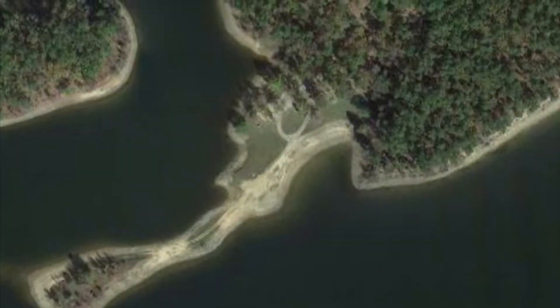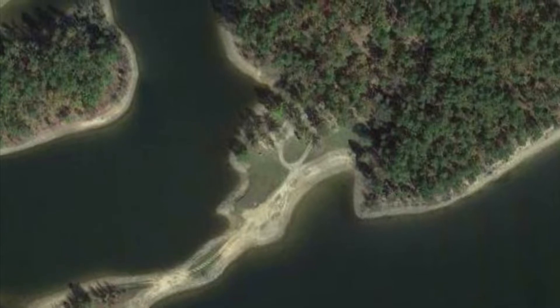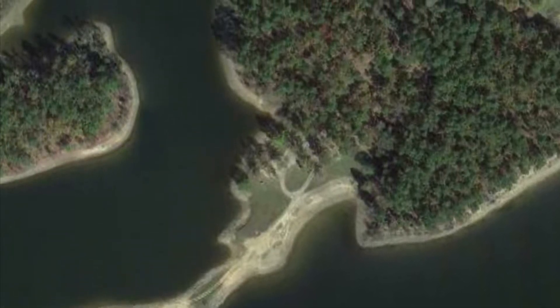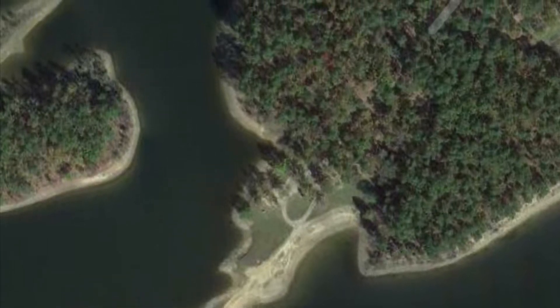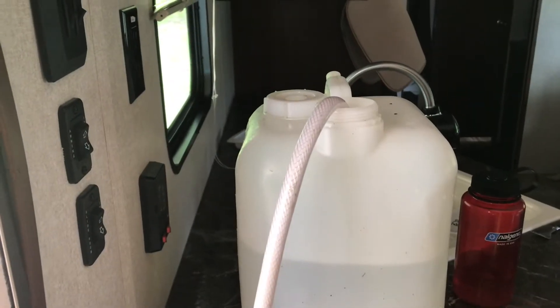You can see the peninsula that sticks out there — that's what I was filming from the campsite. It was a really cool spot to stay and we were able to hike around a lot, do a lot of exploring, and as you could see in the previous shot, a ton of swimming.